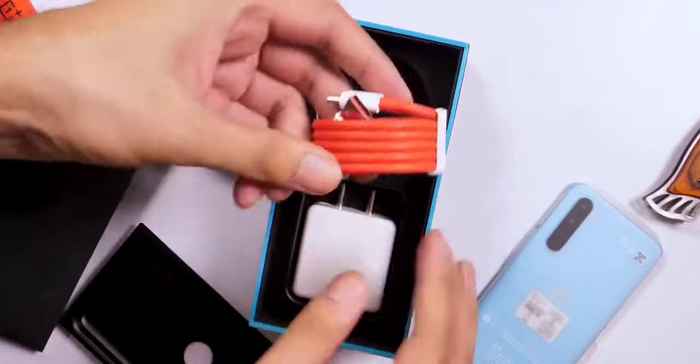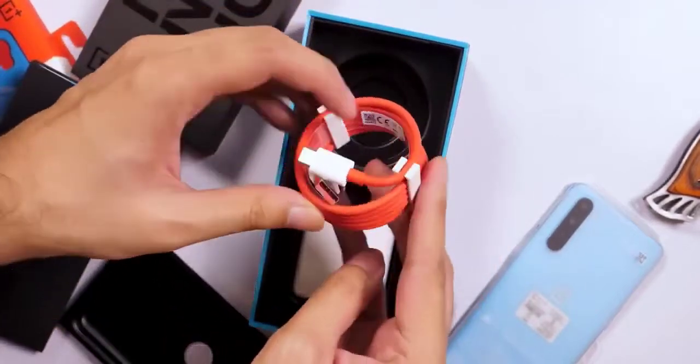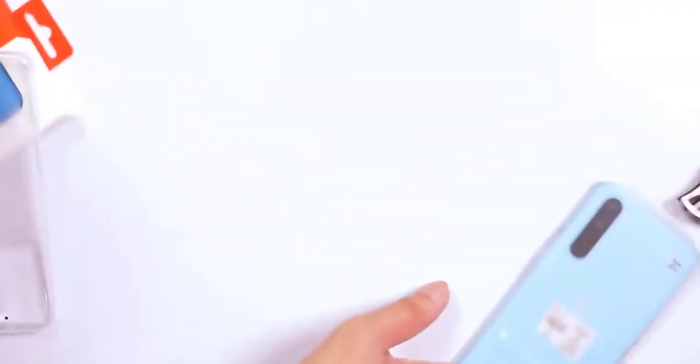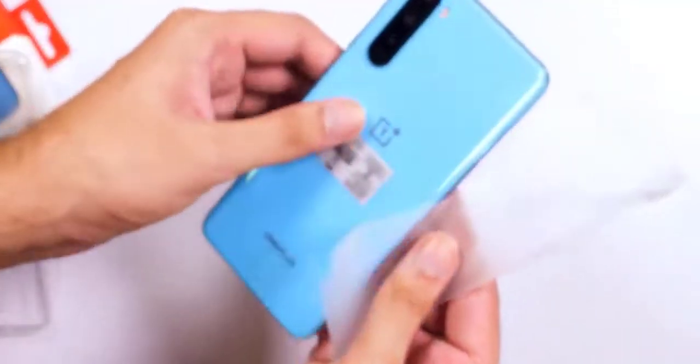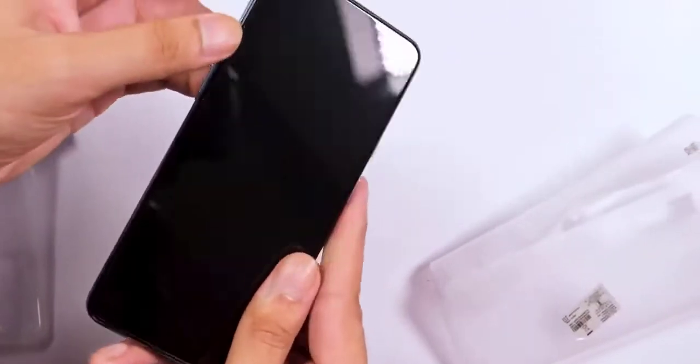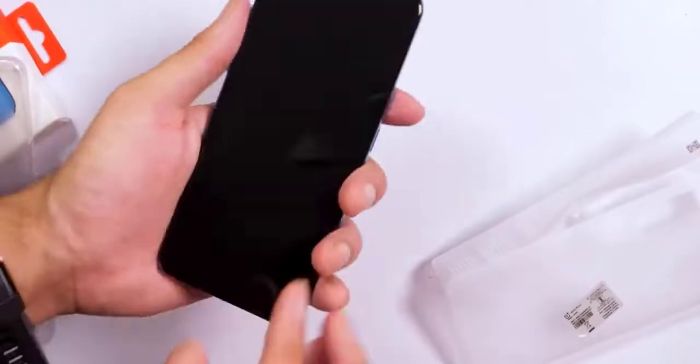The OnePlus Nord seems to be eyeing the mid-range segment again — a segment which it used to rule at one point — and perhaps going back to its roots in some sense. A fact which is also evident from the new affordable range of smart TVs it launched recently. Before we get up close and personal with the Nord, let's take a gander inside its retail box.